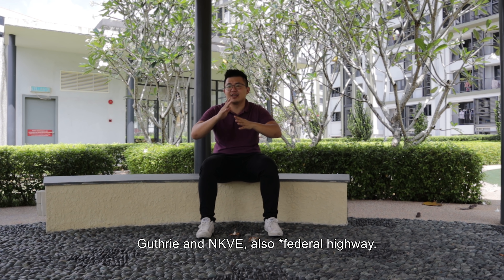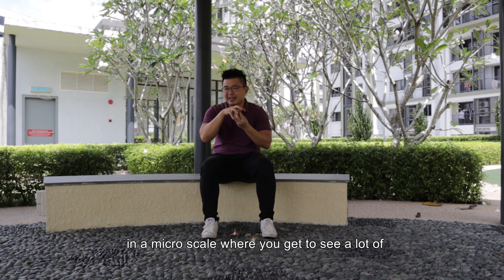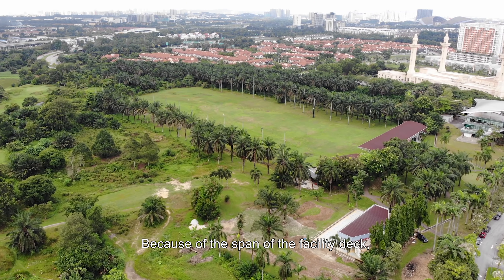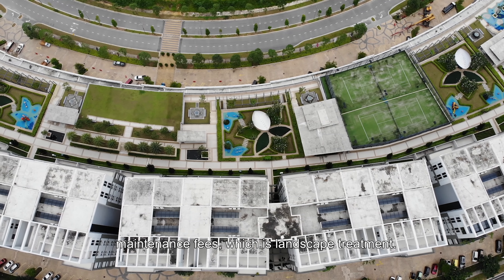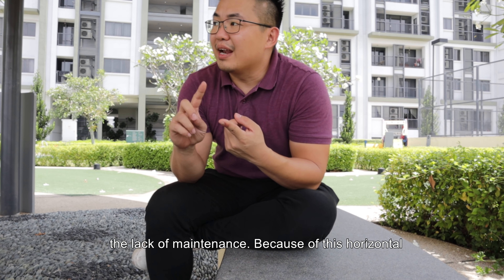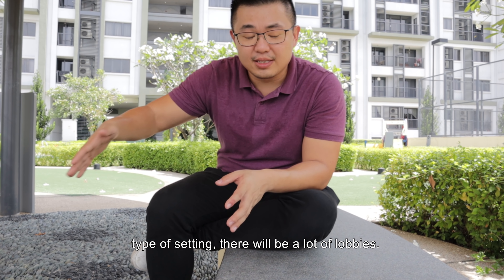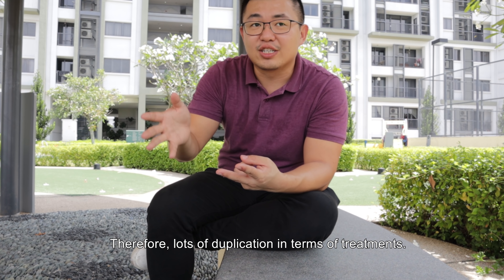In between Guthrie and NKVE, and if you go a little bit further you have the LDP, so it's actually well connected. The third thing I like is the surrounding greenery at a micro scale — you can see a lot of greens even outside and inside the development. Because of the span of the facility deck, the developer chose an approach that actually uses less maintenance fees, which is landscaping — so they put up a lot of different gardens like the orchid garden and others.